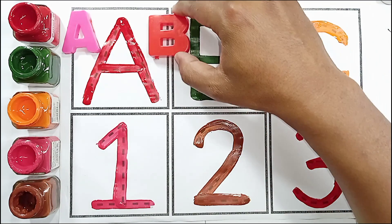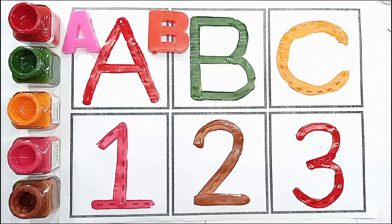Red color, B. B for balloon. B for balloon.